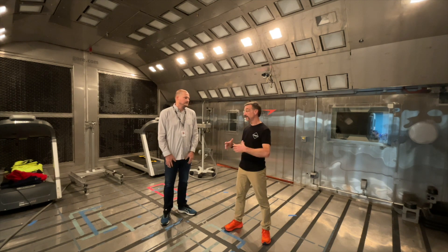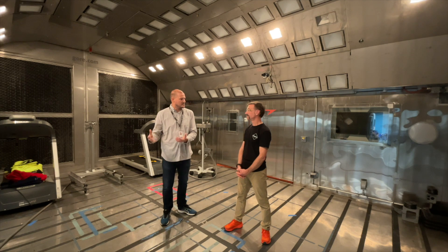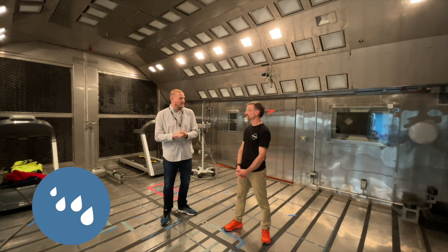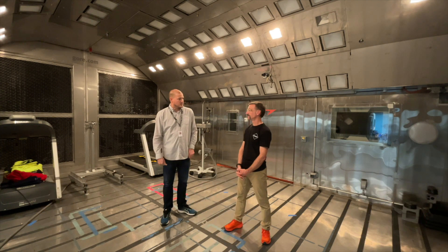So you could make it like you're in Antarctica to understand how the technology would work there. Roughly 95 to 98 percent of the world's ambient conditions — when it comes to temperature and humidity — we can simulate inside this room: anywhere from minus 58°F to 122°F, 5 to 95 percent relative humidity, up to about 20 miles per hour of airflow, and we can also simulate the radiant load of the sun.